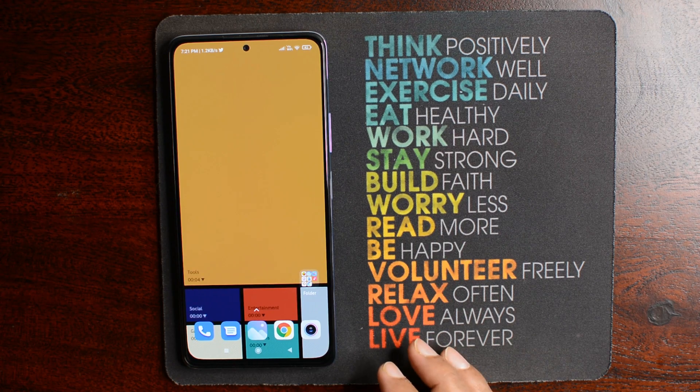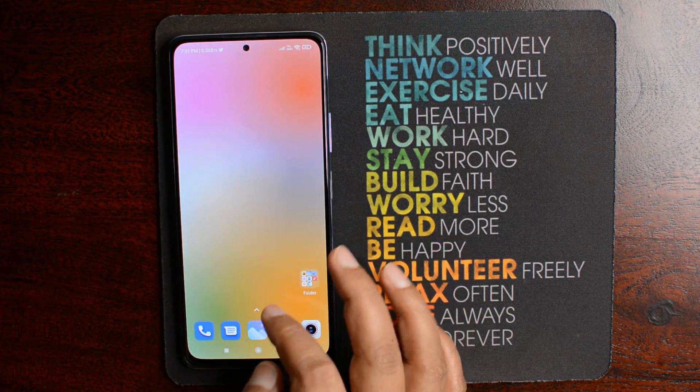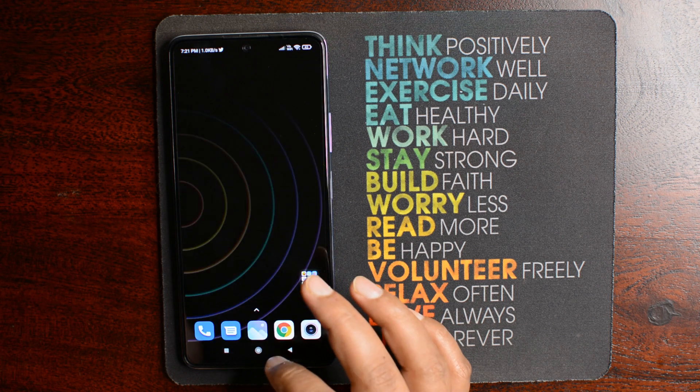We all love to keep our phone clean and tidy, and we also use different wallpaper apps to give a personalized touch to our phone. But what if a wallpaper app also works as a wellbeing app? Yes, Wellpaper is an app that converts your on-screen time usage into the wallpaper. Let me show you how it works. Wellpaper is a digital wellbeing wallpaper app that uses your on-screen app usage time data to create personalized wallpaper.